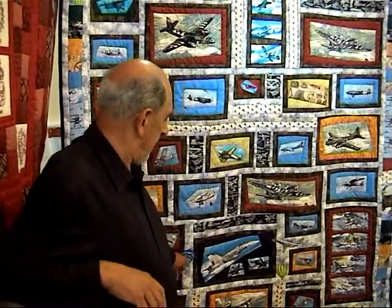What aircraft are featured on the quilt? Yes, quite a few. There's one that flies over the Wainfleet bombing range — it's an FB Eagle.